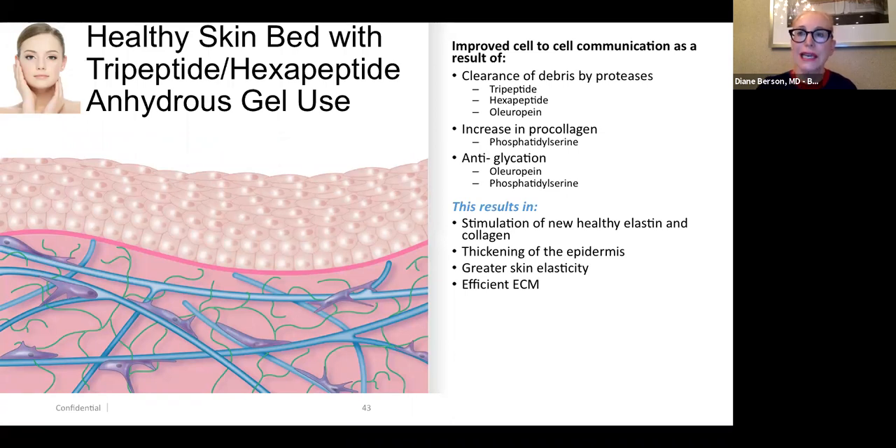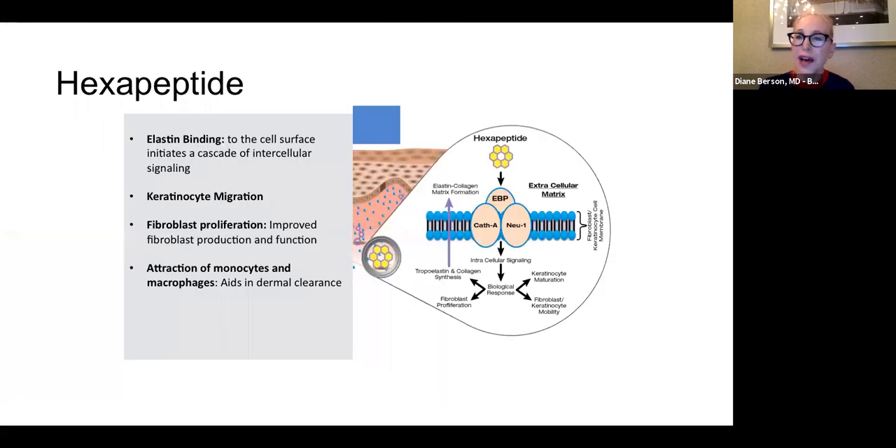The post-procedure Nectar is basically anhydrous — it contains no water — which means it's very well tolerated and can be put on directly right after a laser or peel is performed, without worrying about contamination. Patients love the way this product feels; it's very silky and smooth, and a lot of them like to continue using it as their moisturizer even after their two-week recovery period after the laser.